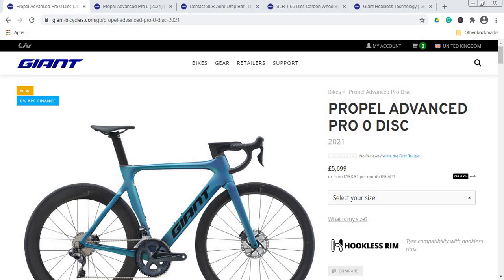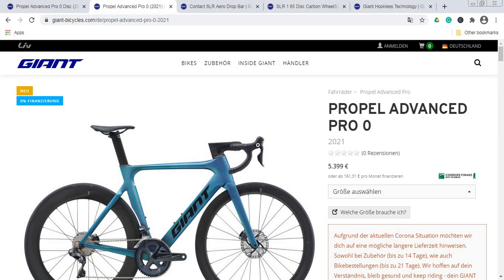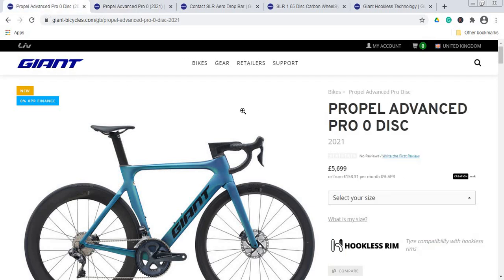If you haven't already subscribed to this channel, please do subscribe and hit that little bell icon — it's going to help in growing the channel. Now let's talk about this Giant Propel. We can kick off with the retail price: in the UK it is £5,700, or if you are in continental Europe it's going to be €5,400.